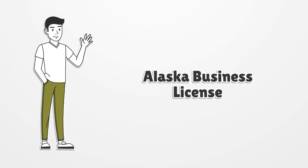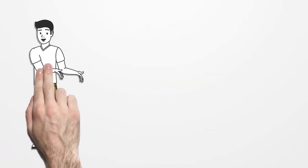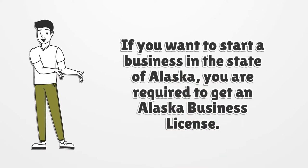Alaska Business License. If you want to start a business in the state of Alaska, you are required to get an Alaska business license.